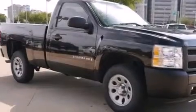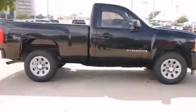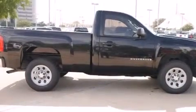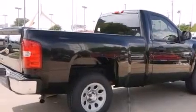All of the following features are included: XM satellite radio, a low tire pressure indicator, a passenger side vanity mirror, an anti-lock braking system, dual cargo area lights, and this vehicle has less than 66,000 miles.